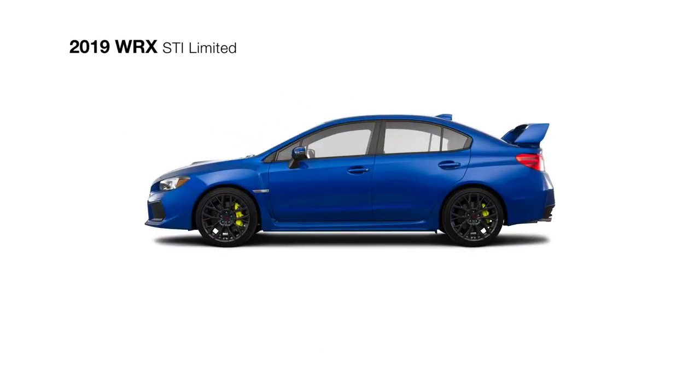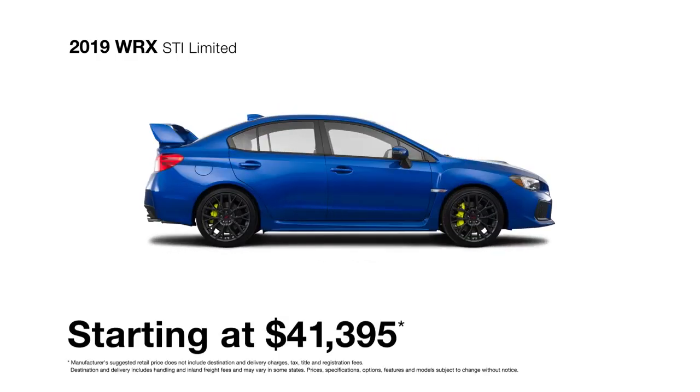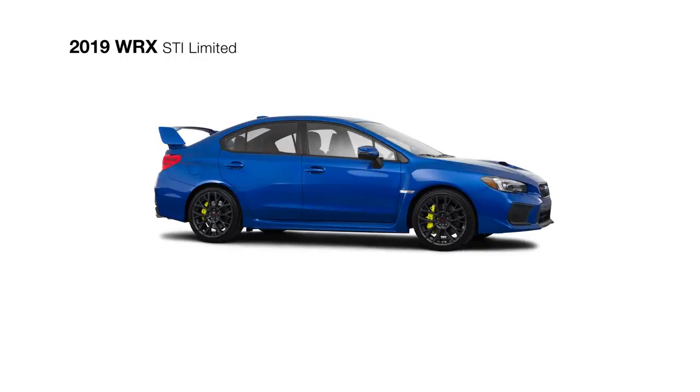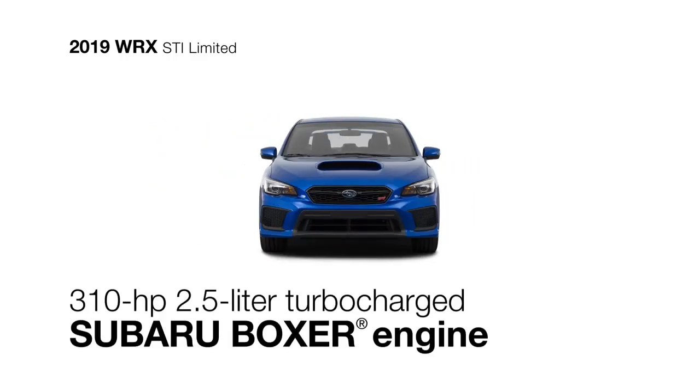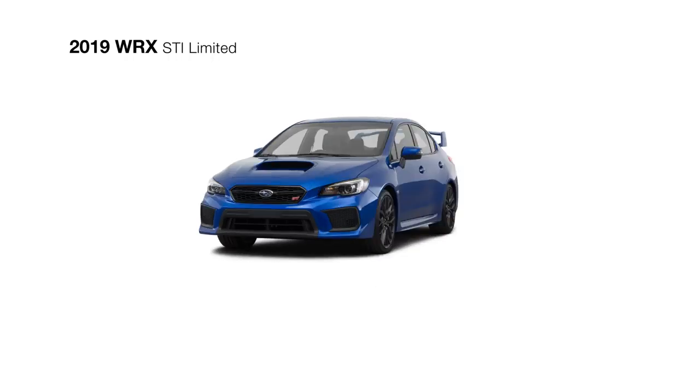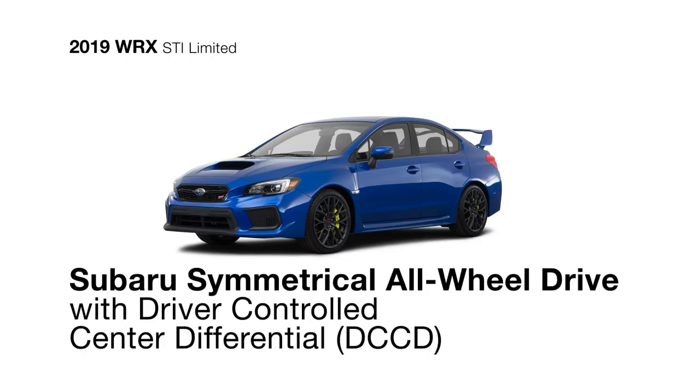The WRX STI Limited takes this rally-inspired sports car to its full performance potential. Including all the base model has, the WRX STI Limited features an updated and powerful 310-horsepower turbocharged 4-cylinder Subaru Boxer engine, a 6-speed close-ratio transmission, and Subaru symmetrical all-wheel drive with driver-controlled center differential that ensures tarmac-gripping traction at all times.